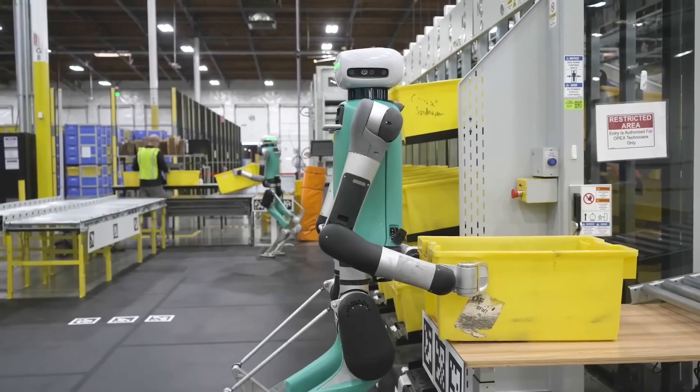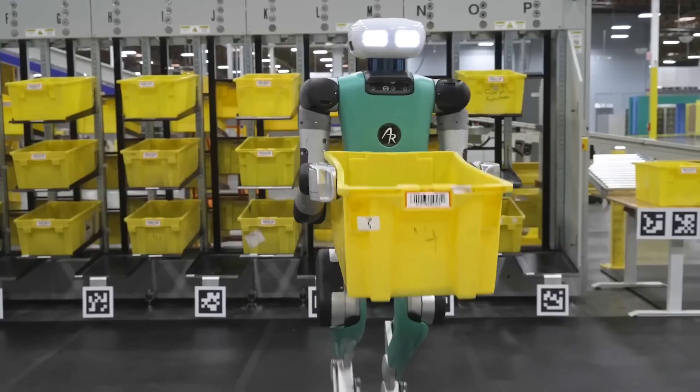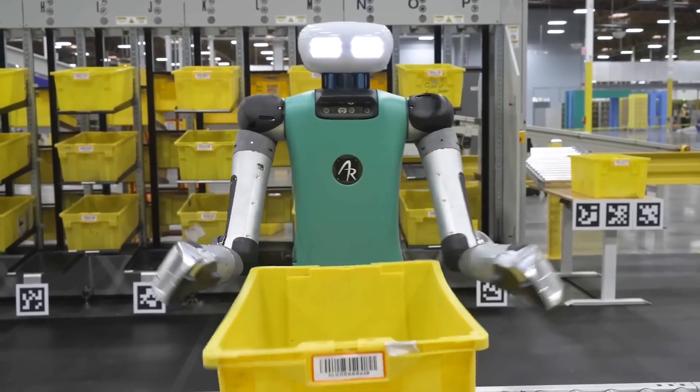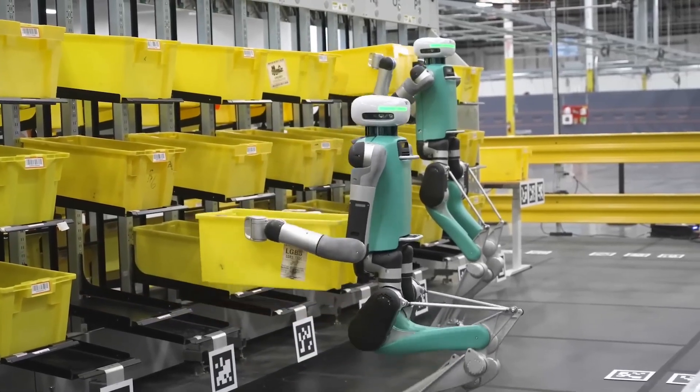Inspired by the dynamic movements of its predecessor Cassie, Digit takes agility to the next level. Its advanced bipedal design allows for a walking style that's more fluid and adaptable than any other humanoid robot, enabling it to handle obstacles and uneven terrain without missing a beat.